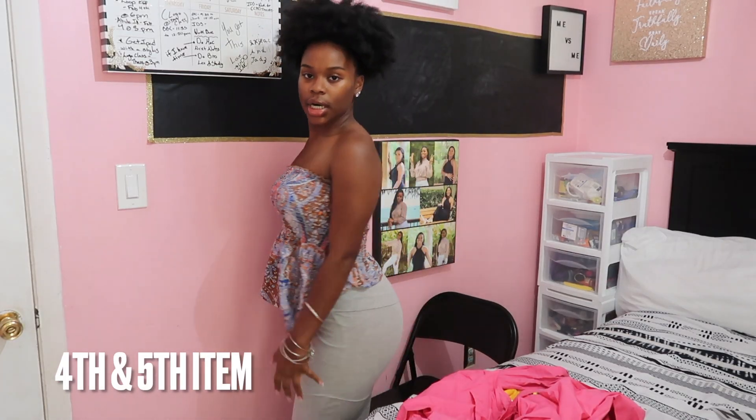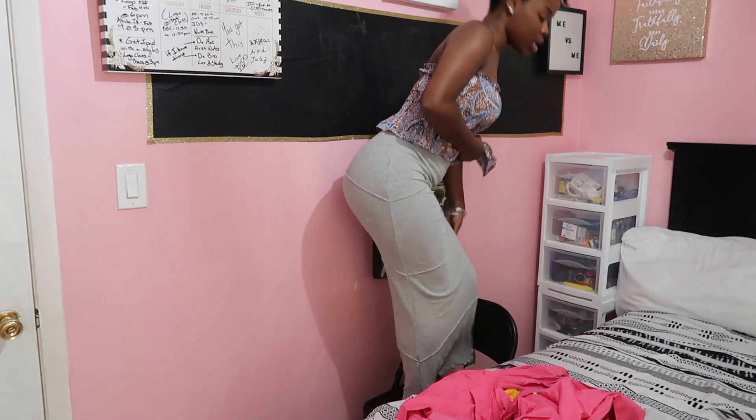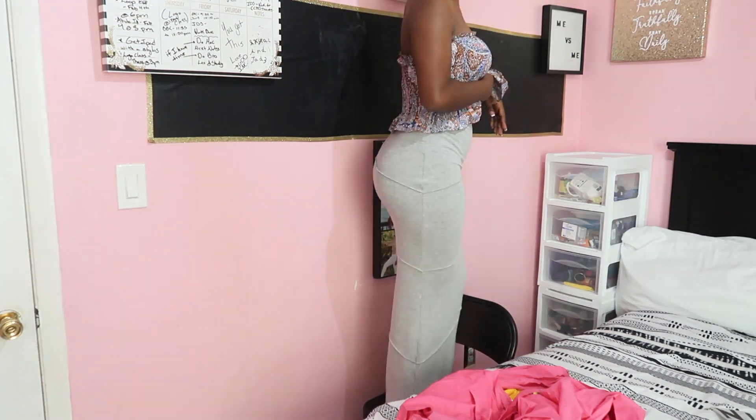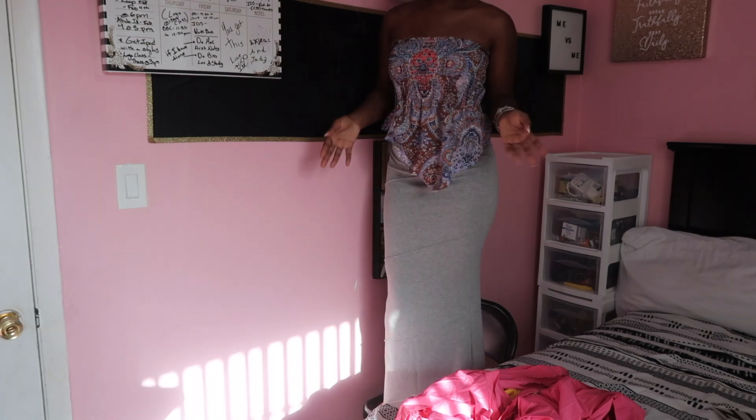The top is really cute and really girly, and then here's the gray skirt I showed you guys — it's so cute. Look how good it looks: orange body and then I put this together. I don't think I'll actually wear this together but you know, just for video purposes it's really cute.